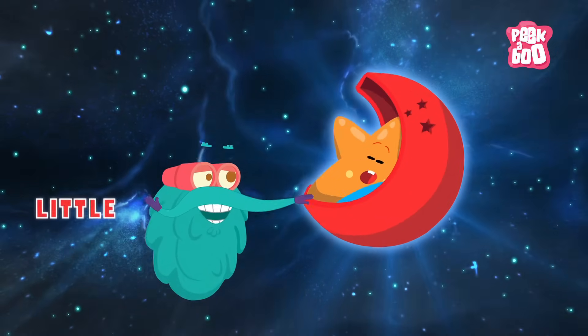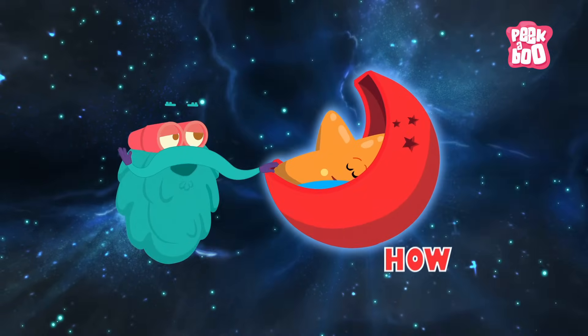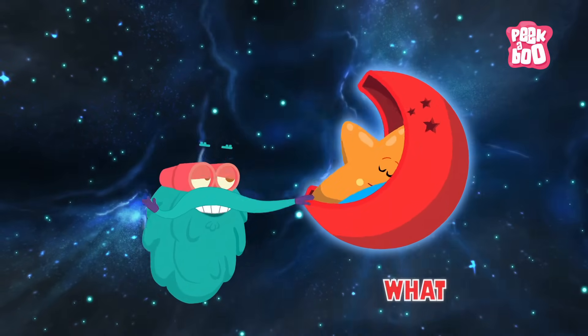Twinkle, twinkle, little star, how I wonder what you are.